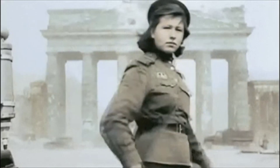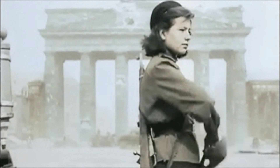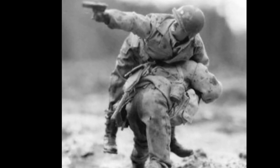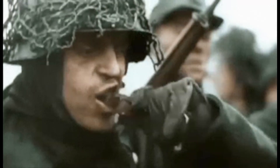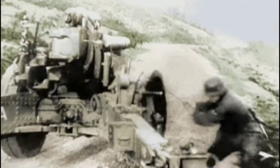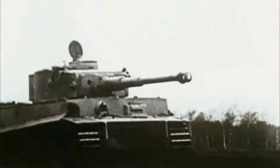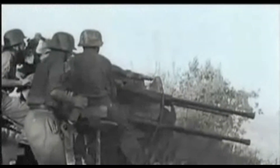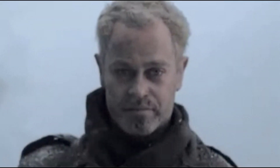There you have it, our countdown of the top 10 best pistols of World War 2. Each of these firearms played a crucial role in the conflict and left a lasting impact on firearms design and history. If you enjoyed this historical exploration, don't forget to give this video a thumbs up and share it with your fellow history enthusiasts. Let us know in the comments which World War 2 pistol is your favourite and if you think we missed any out. Make sure to subscribe to our channel and hit the notification bell so you never miss our exciting historical content. Thank you for joining us and until next time, goodbye.